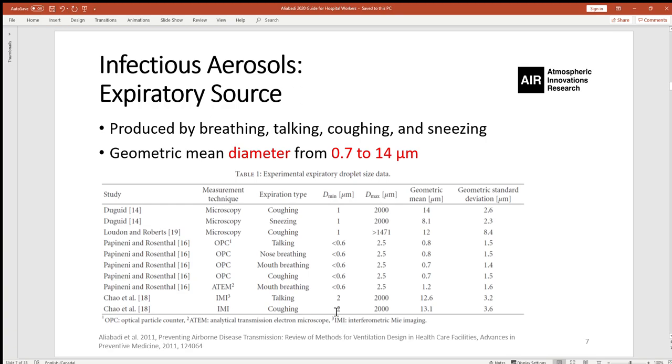One of the important sources of COVID-19 transmission are expiratory events, defined as breathing, talking, coughing, and sneezing by a carrier of the virus, which could aerosolize the virus into the surrounding air. Various experimental studies have measured the diameter of such aerosols, reporting a geometric mean diameter anywhere from 0.7 to 14 micrometers. Breathing, talking, coughing, and sneezing all contribute to generation of these aerosols, although at different concentrations.